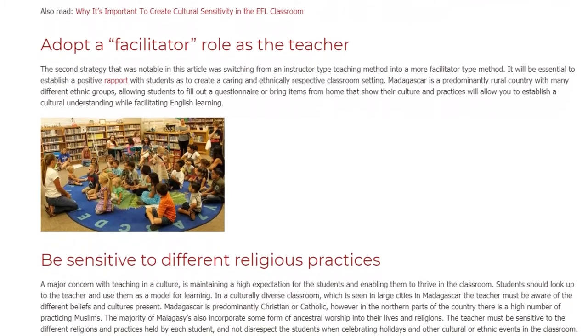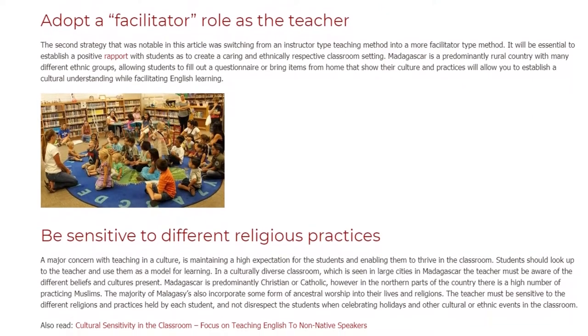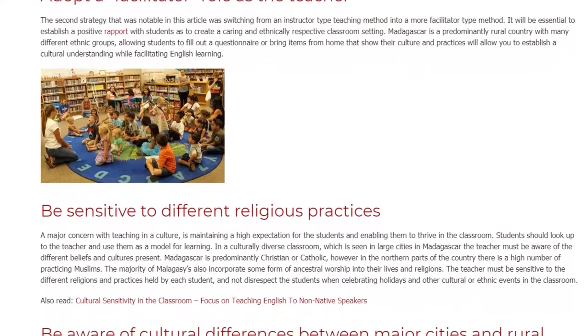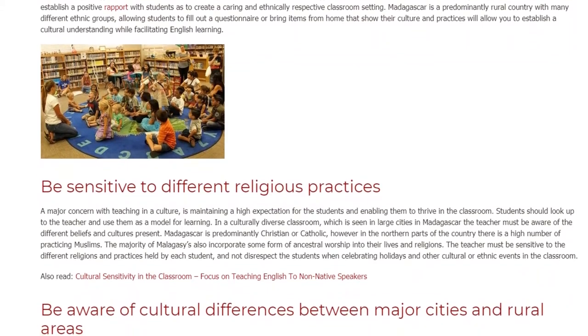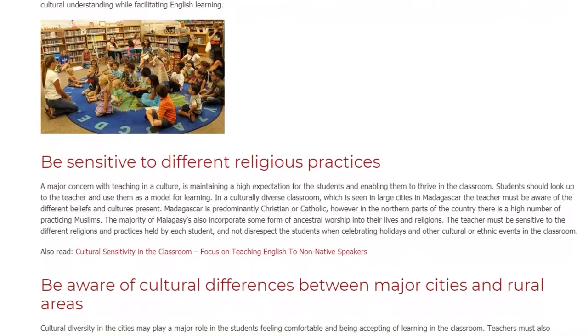Be sensitive to different religious practices. A major concern with teaching in a new culture is maintaining high expectations for the students and enabling them to thrive in the classroom. Students should look up to the teacher and use them as a model for learning. In a culturally diverse classroom, which is seen in large cities in Madagascar, the teacher must be aware of the different beliefs and cultures present.